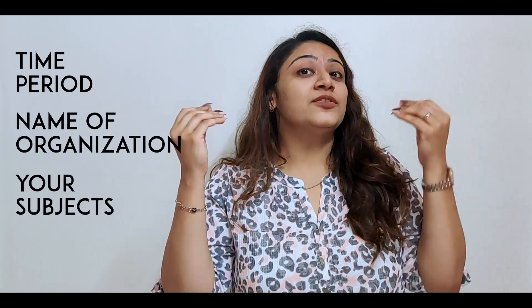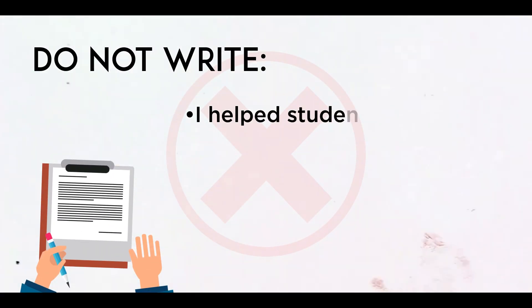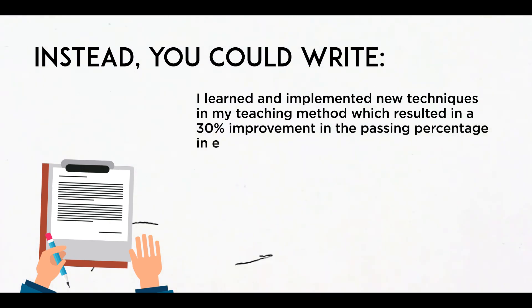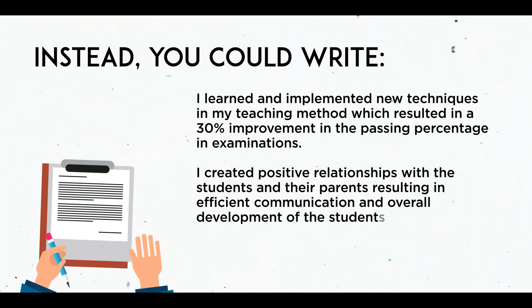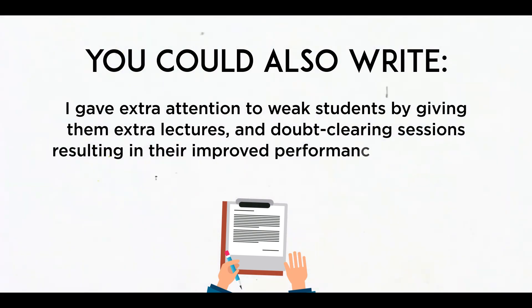When mentioning your experiences, roles, and responsibilities as a teacher, be very mindful — do not make it vague or generalized. Specify the time period, the name of the organization, and the subjects you taught. For roles and responsibilities, mention the results you achieved, not just your duties. For example, write: 'I implemented new teaching techniques resulting in a 30% improvement in passing percentage.' Or: 'I created positive relationships with students and parents, resulting in efficient communication and overall student development.' Or: 'I gave extra attention to weak students through extra lectures and sessions, resulting in improved performance.'